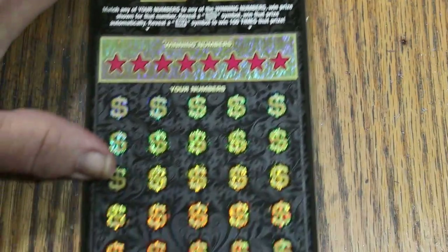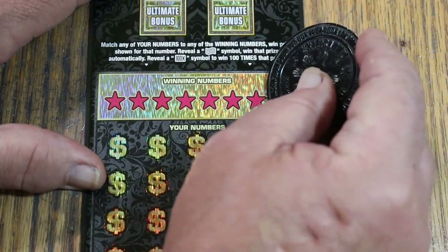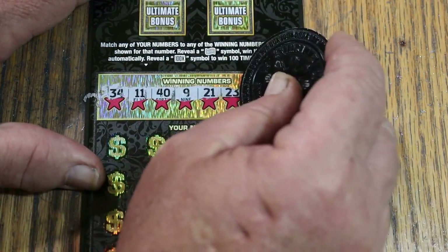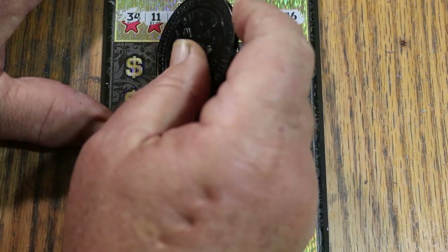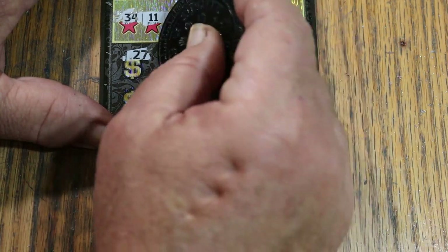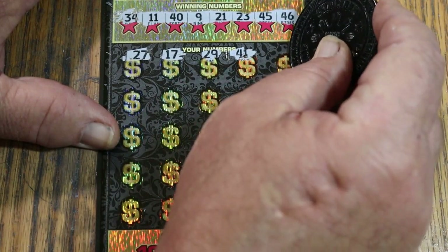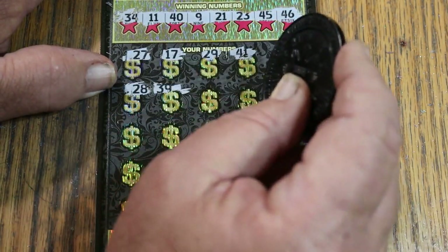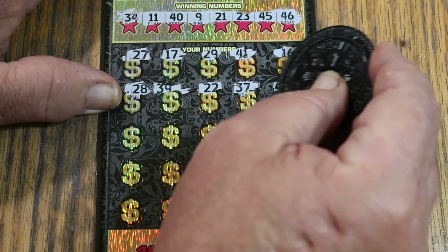Ticket number 6. Winning numbers: 34, 11, 49, 21, 23, 45, 46, and 26. Scratching the grid: 27, 17, 29, 41, 16, 28, 39, 22, 32, 37. Seeing 49, 32, 37, 49 — let me check those. 31, 25, 43, 36.